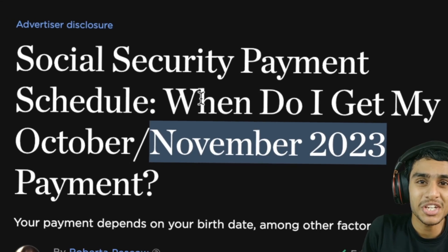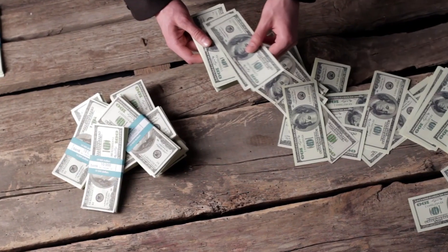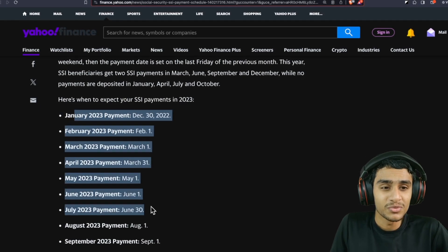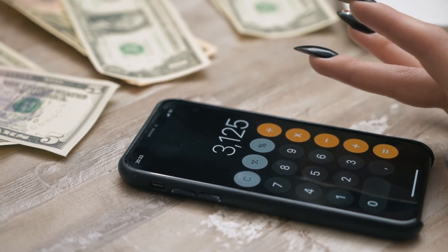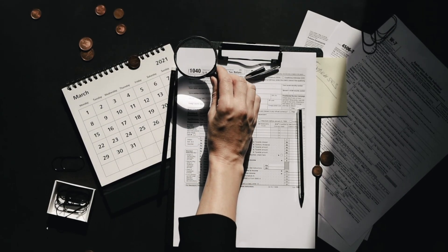The Social Security payment schedule for November 2023 — when your Social Security payment will be deposited. Mark these dates on your calendar. We'll be going over the SSI payment schedule and Social Security payment schedule for 2023, laying out all the important dates when you can expect your payments to arrive, whether by bank account, check, mail, or direct deposit. This covers Social Security, SSI, SSDI, VA, survivors, and fixed-income beneficiaries.